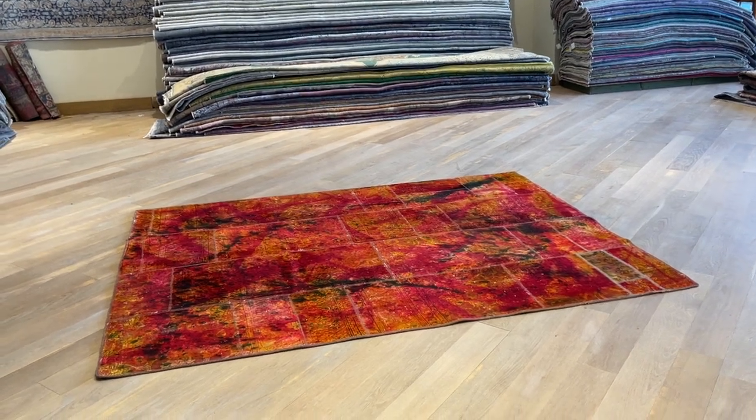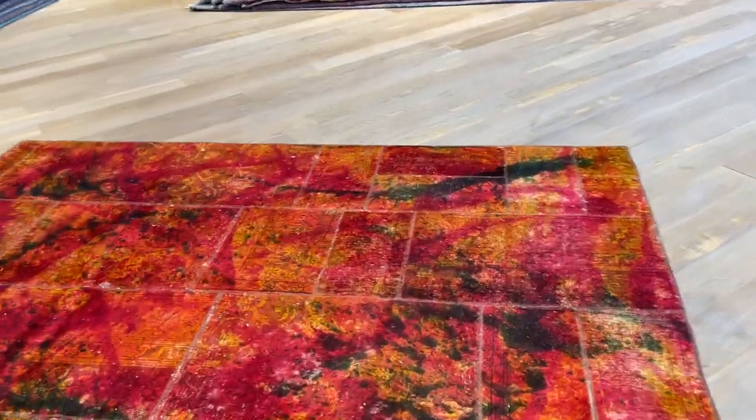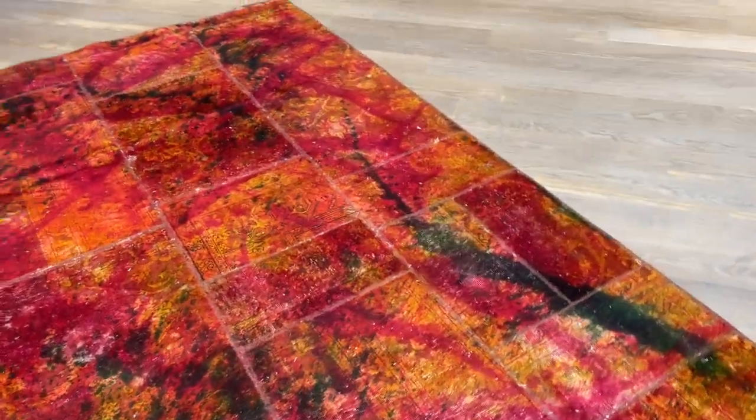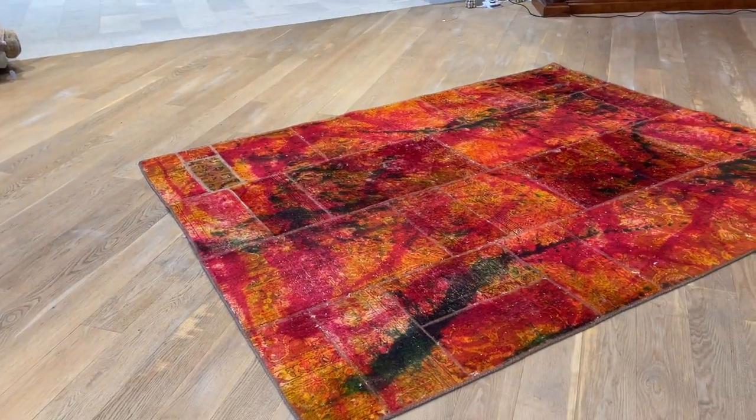This is Persian Patchwork Carpet 23799. Beautiful patchwork in this multi-color range, with a very nice splash of colors all over the carpet making a very beautiful piece. It's like a mix of patchwork and vintage combined together.